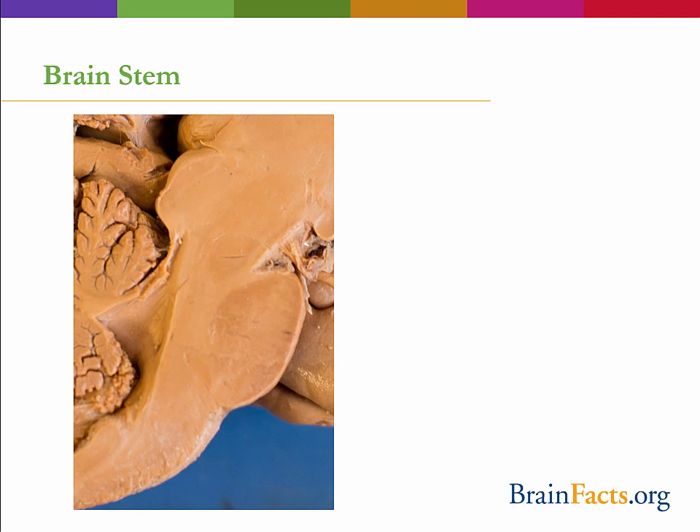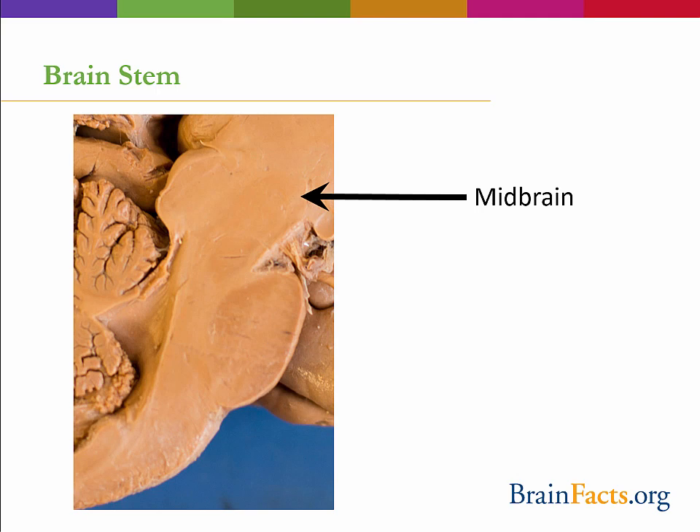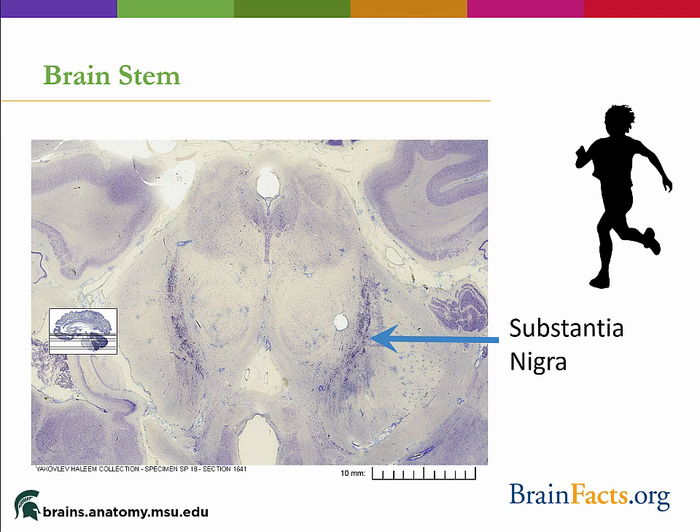The brainstem is the last section of the brain before it connects to the spinal cord. It has three main parts: the midbrain, pons, and medulla oblongata. The midbrain contains many different types of neurons including serotonin and dopamine neurons. These midbrain dopamine neurons are part of the substantia nigra, which in Latin means black substance, due to the darker shades of these cells when compared to nearby areas. These neurons are particularly interesting because Parkinson's disease is characterized by a substantial loss of these neurons, resulting in typical movement deficits such as tremor and difficulty walking. Many current Parkinson's disease treatments aim to replace this lost dopamine signal.